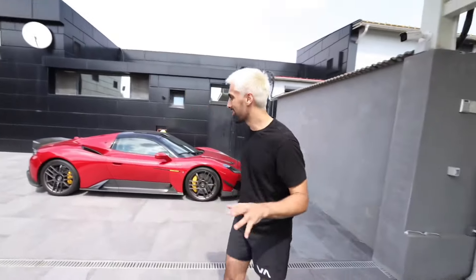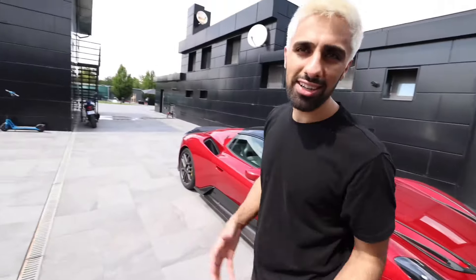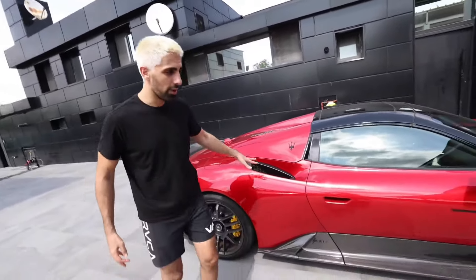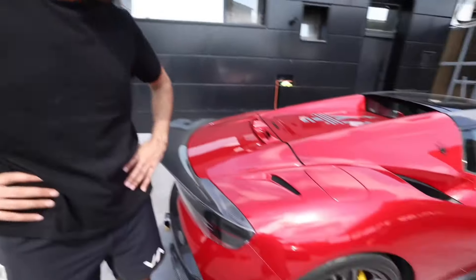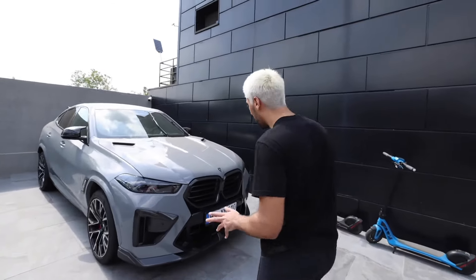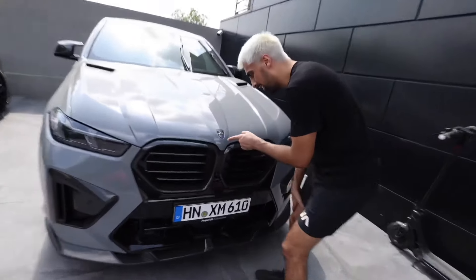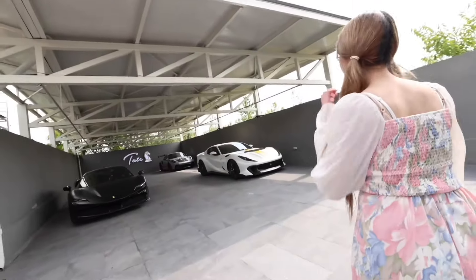Andrew Tate has a thing for black — if you see his whole house, it's black. Another crazy car in the collection is the Maserati MC20. They have Ferraris, Lamborghinis, Maseratis — this isn't your ordinary one either; it has a kit with carbon fiber. You've also got an Audi and a BMW here, and their cars are not even normal — it's got a whole logo on it, like his own custom BMW.